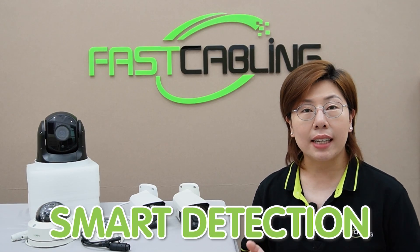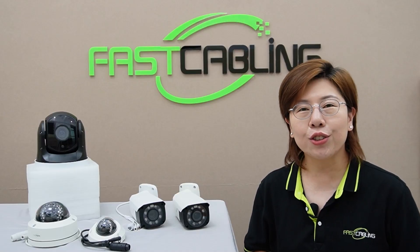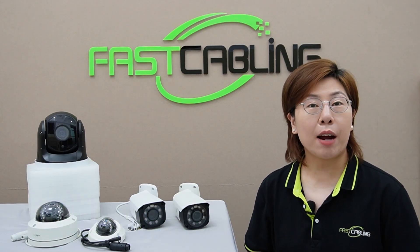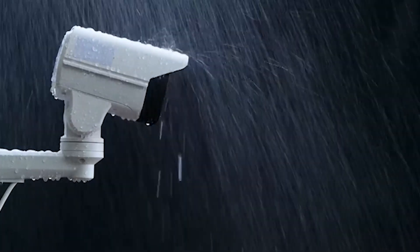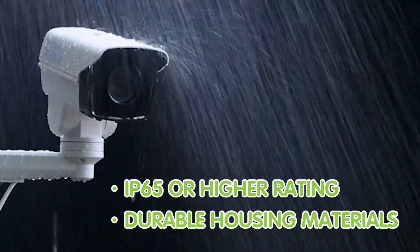Next is smart detection. It helps save storage and makes reviewing footage easier. Look for cameras with adjustable sensitivity and features that can distinguish between humans and vehicles. Weatherproofing is also essential to ensure cameras function effectively in all weather conditions, so look for an IP65 or higher rating and durable housing materials.